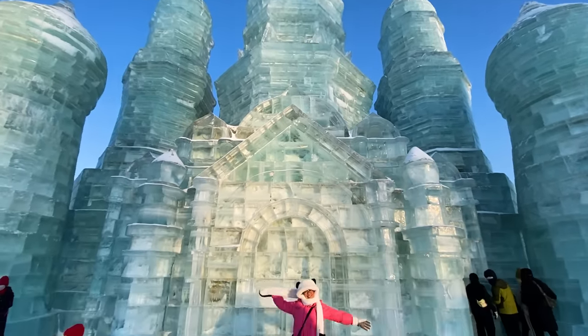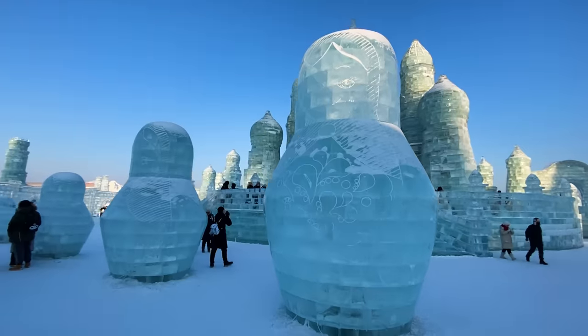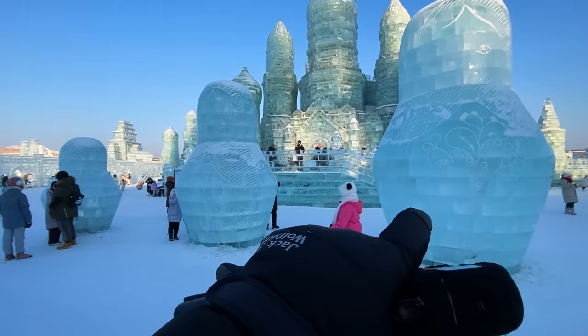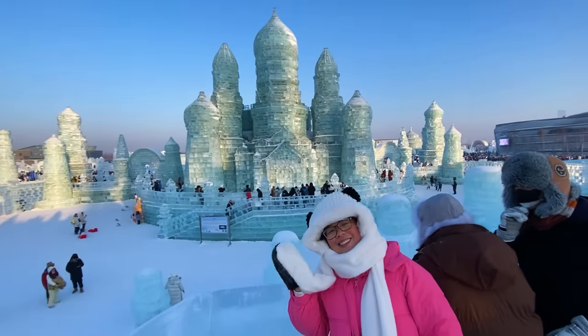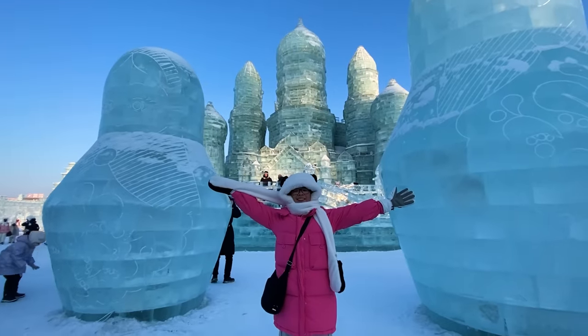This whole castle is very Russian-inspired. You can see the onion domes on top, and these statues look like those Russian dolls where they have a smaller one inside the other one. Just awesome!